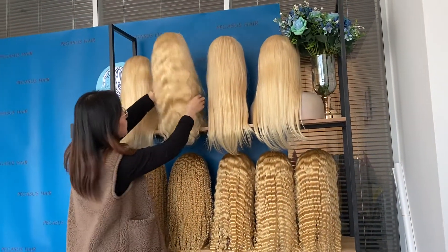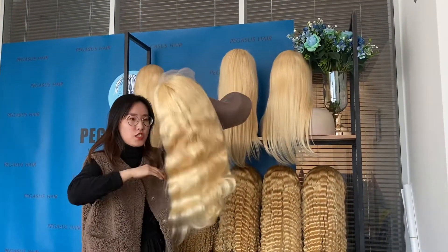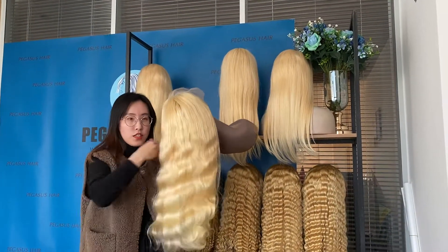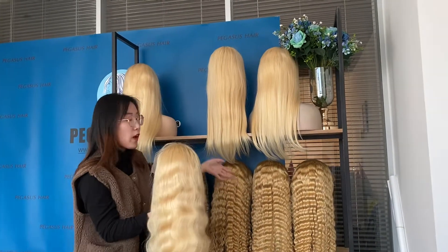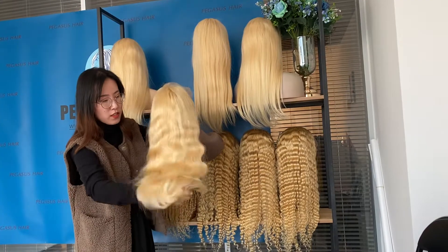In this deal we also have a long body wave wig. This one is 20 inches and 150 density. You can see how full the wig is.